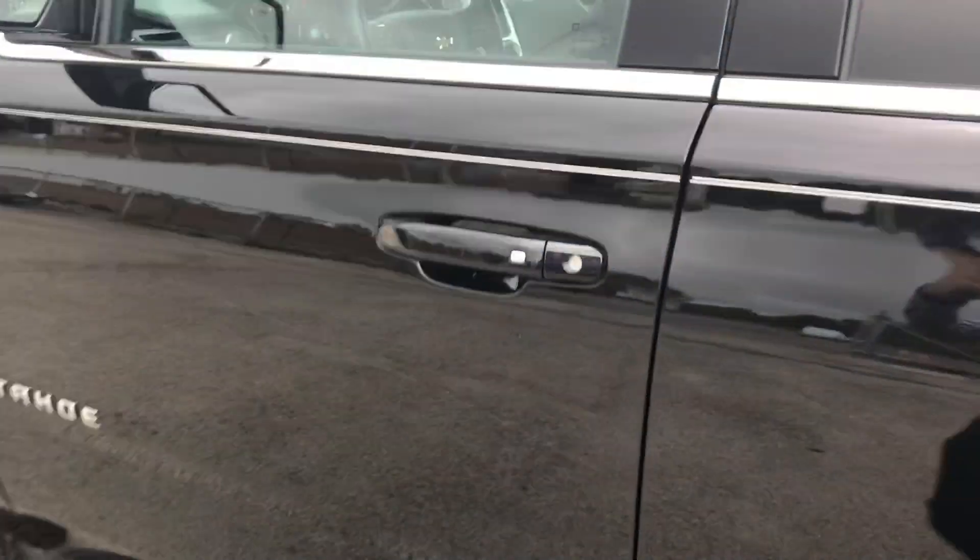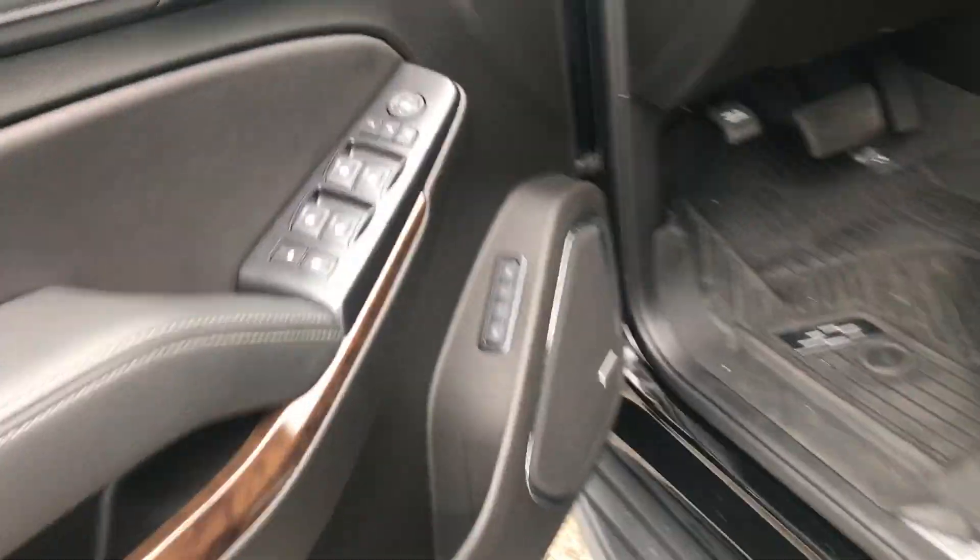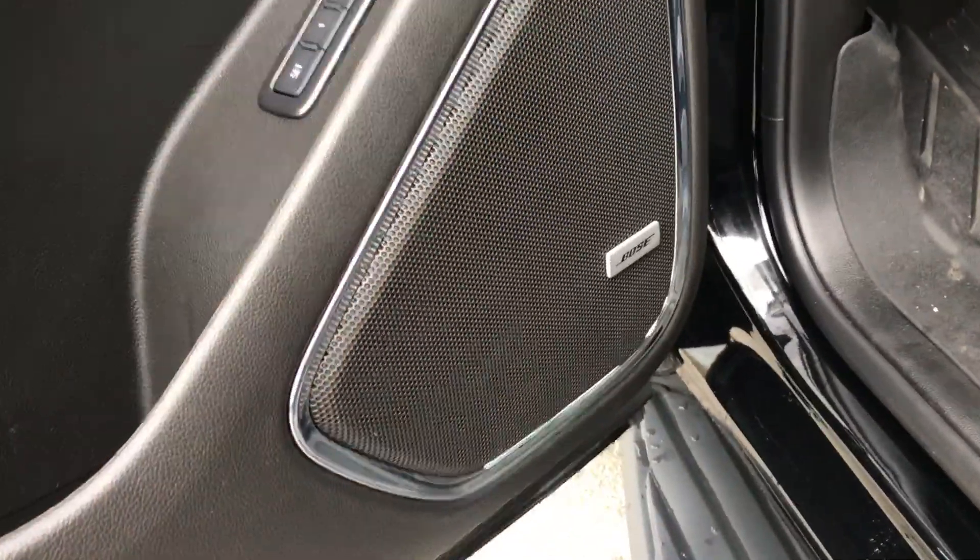Now when we get inside this vehicle, you can see that we do have a Bose premium audio system, jet black leather seating, all weather mats, and a very big back seat.